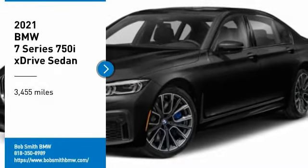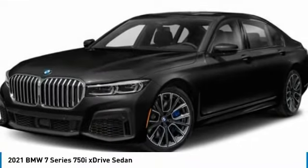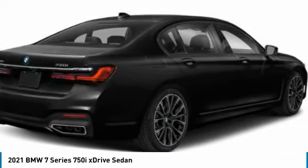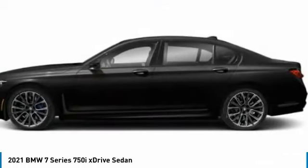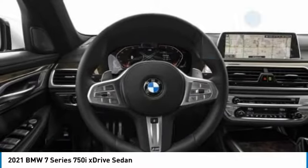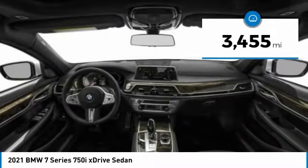You are going to love the 2021 7 Series. The BMW 7 Series is the BMW 4Runner. This full-size sedan has always represented the top of luxury and technology. This vehicle has less than 4,000 miles.